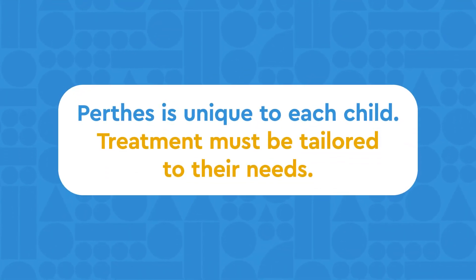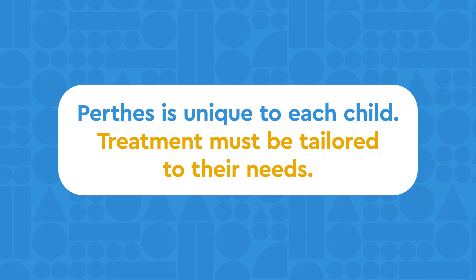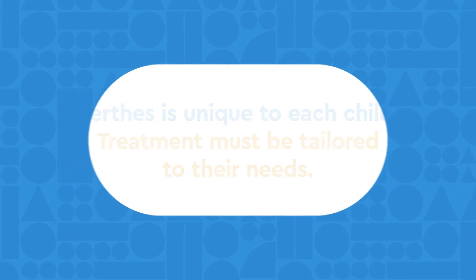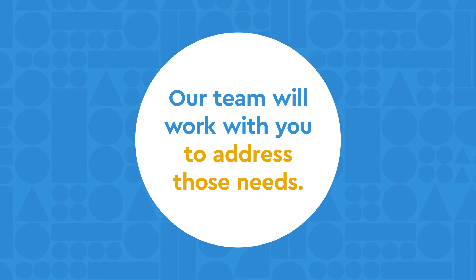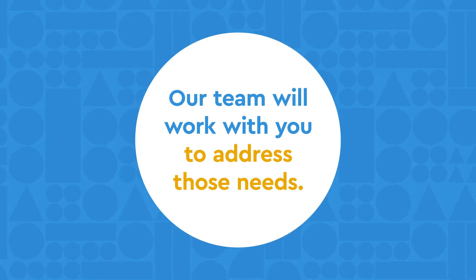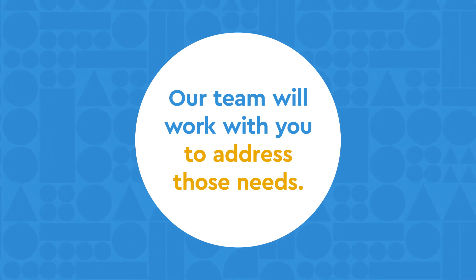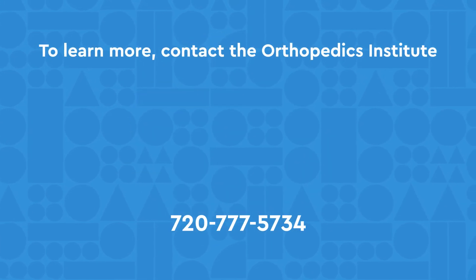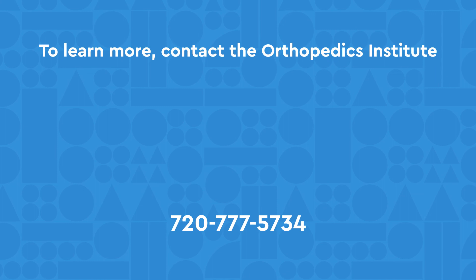Perthes is a disease that is unique to each child, so treatment must be equally tailored to their individual needs. Our team will work with you to come up with a plan that addresses those needs. To learn more, contact the Orthopedics Institute at Children's Hospital Colorado by calling us, or visit the website by clicking the links below.